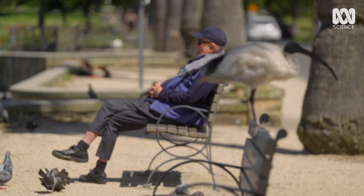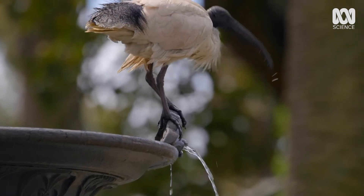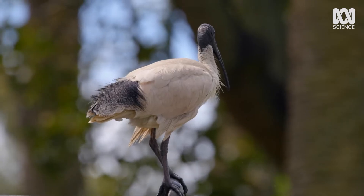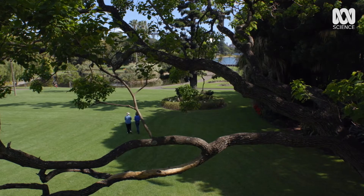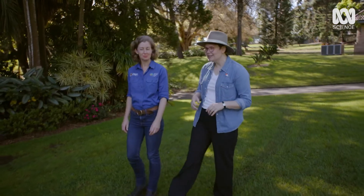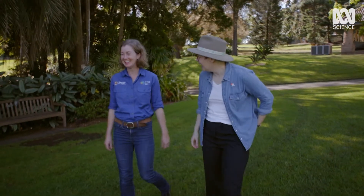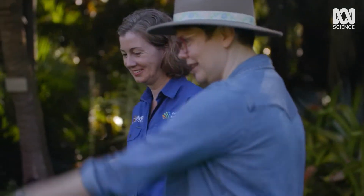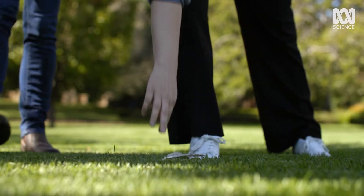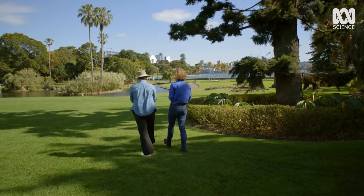These city ibis play a role in helping their distant country cousins — something scientists have discovered from studying their feathers. We're going to look for some feathers discarded by the birds. When they're old and worn out they'll drop their feathers and grow new ones — they drop them one at a time, not all at once. Ecologist Kate Brandes is on a feather hunt, examining ibis feathers for clues as to where they travel and how far they go.